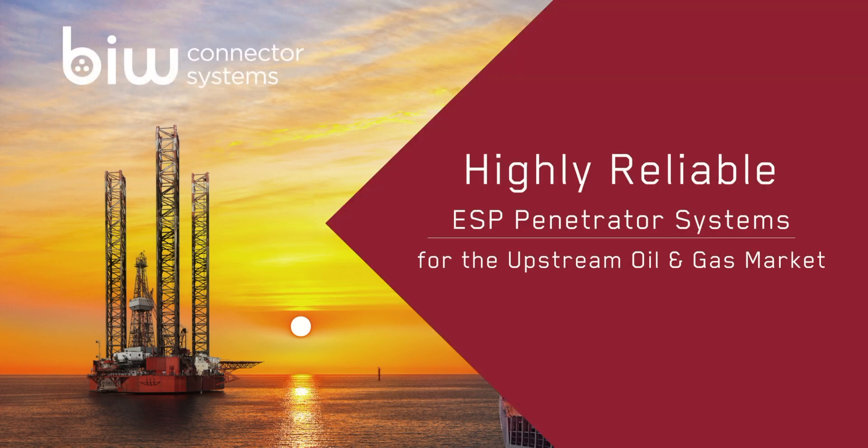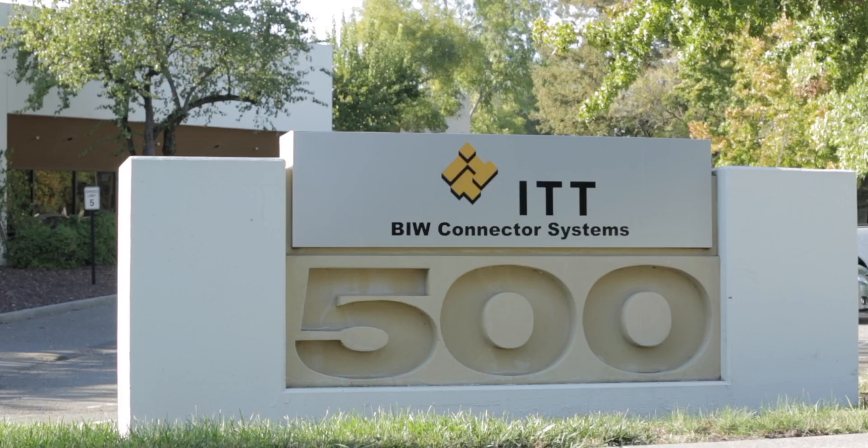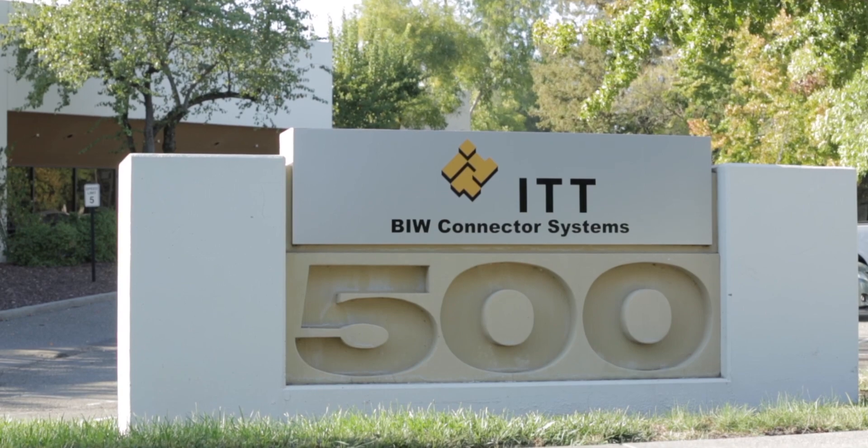For over 40 years, BIW Connector Systems has been serving the upstream oil and gas market with electric submersible pump penetrator systems. We promise to provide our customers with highly advanced products, unequaled responsiveness, innovation in all we do, and unmatched product reliability.